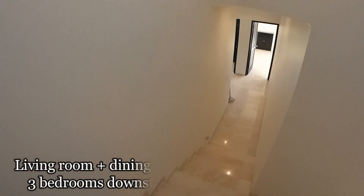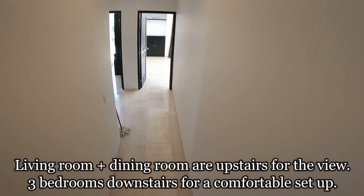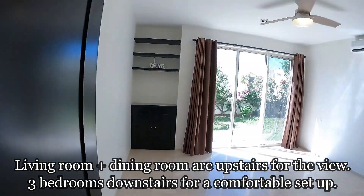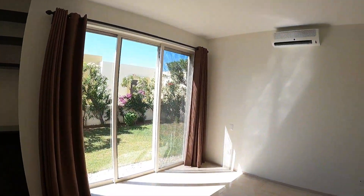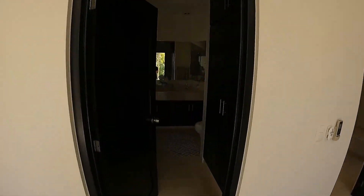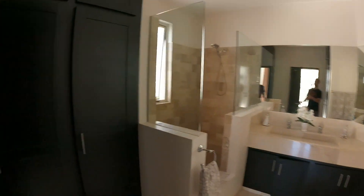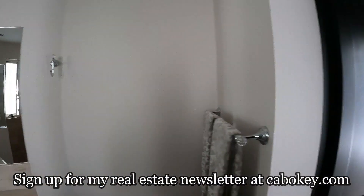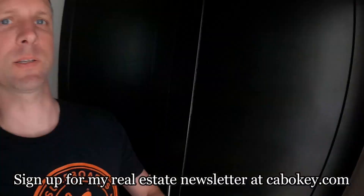Coming down the stairs here is the front entrance, and then you have the three bedrooms down here. This is the master — you've got a nice little courtyard patio right here, and the master shower and bathroom. Nothing fancy, but this is a really nice place.